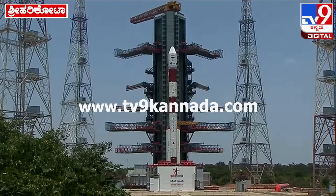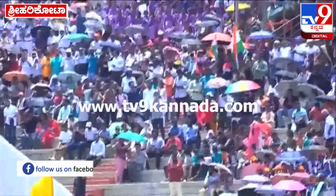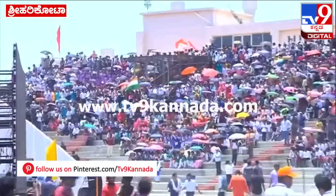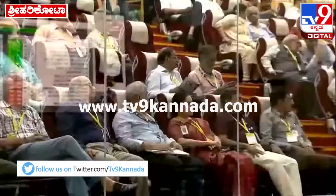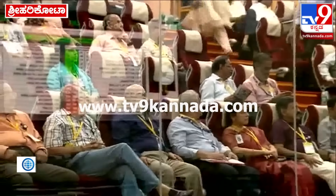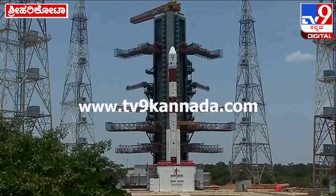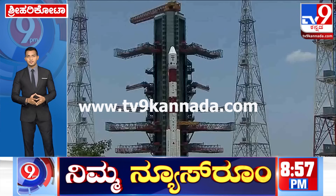The first burn takes place in a no-visibility zone and the second burn is tracked by a ship-borne terminal placed in the Pacific Ocean. About 200 seconds after the completion of the second burn of PS4, the injection conditions for the separation of Aditya L1 are expected to be achieved — an altitude of 648.7 km and a relative velocity of 8.9 km per second, which translates into an orbit of 235 by 19,500 km.